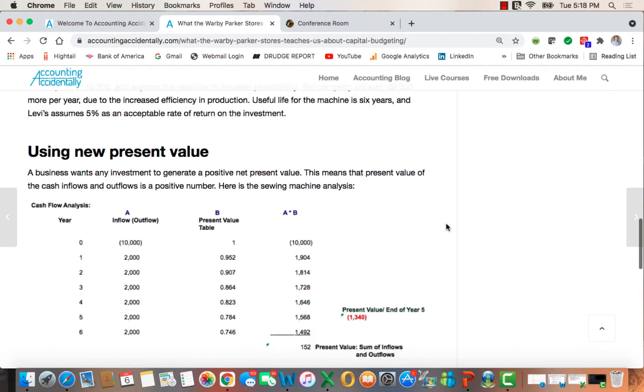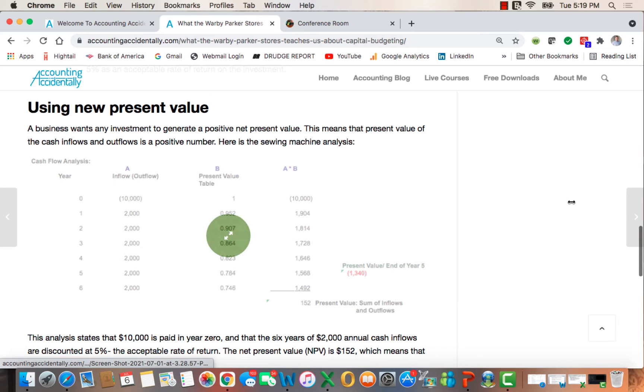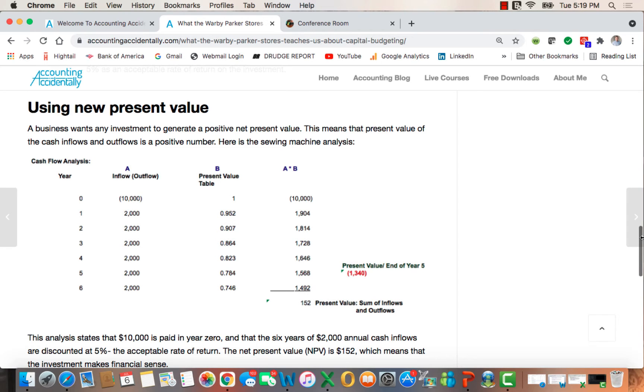So all that being said, a business wants any sort of investment to generate a positive net present value, meaning that the present value of the cash inflows and outflows is a positive number. If the number is positive, it makes sense to make the investment. Here's the analysis for the sewing machine. In year zero we have outflows of $10,000, and in years one to six we have cash inflows of $2,000 each.